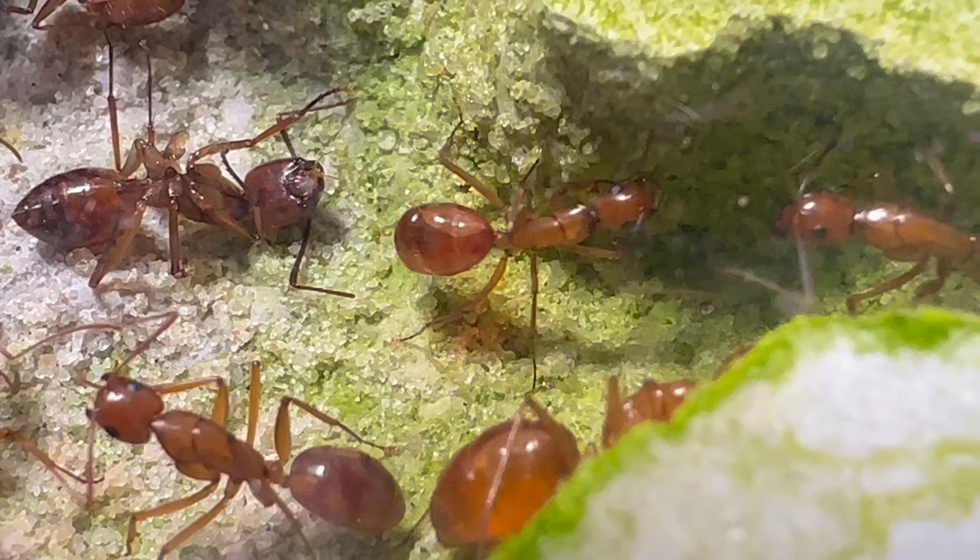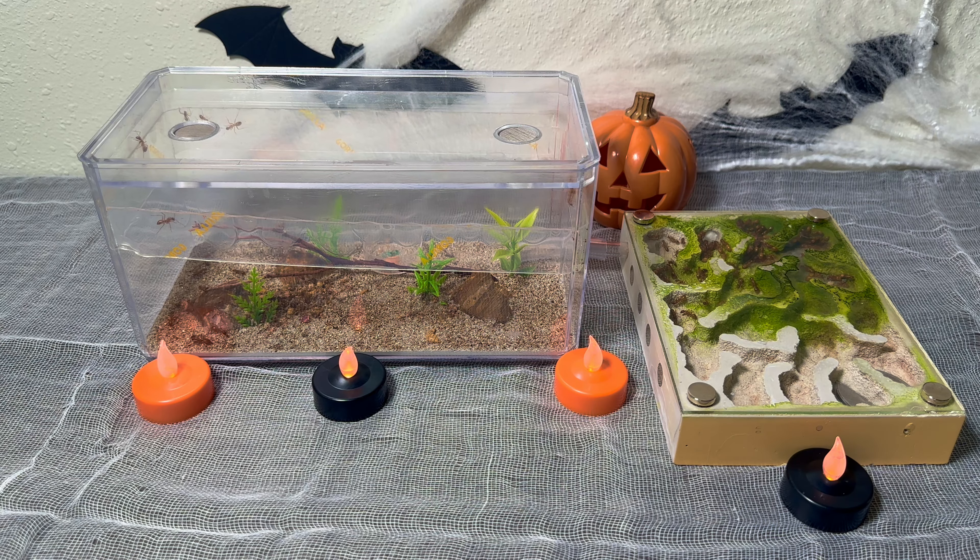What was once a thriving ant colony with hundreds of workers that were on track to becoming a mighty empire of ants just faced a horrible tragedy, and I'll tell you why.